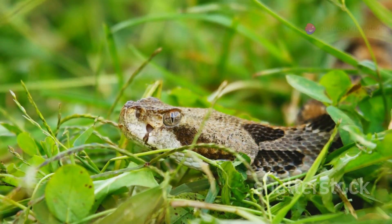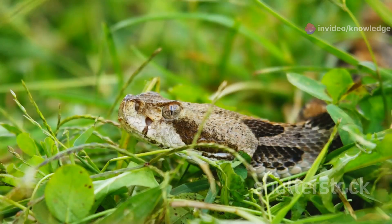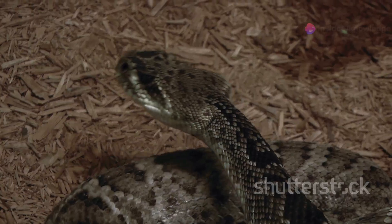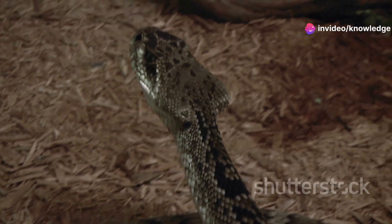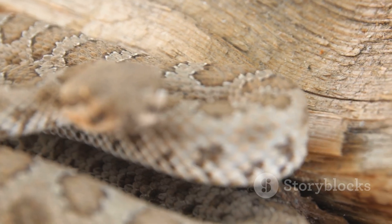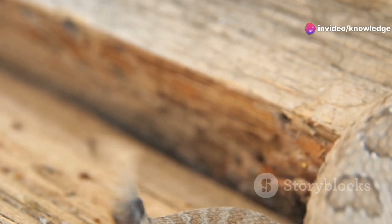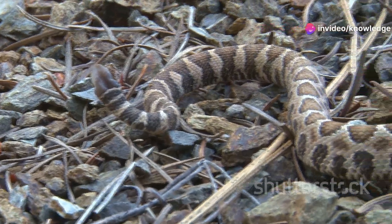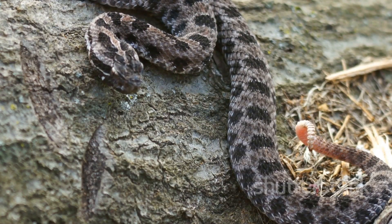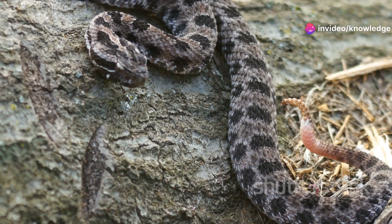Timber rattlesnakes are found in hardwood forests and cane thickets, where they blend in perfectly with their surroundings. Their camouflage is so effective that you could walk right past one and never know it was there. You'll know it's a timber by that distinctive rattle and their tan base color with dark brown markings. The rattle is a series of interlocking segments that create a buzzing sound — a warning to potential threats. If you hear that rattle, stop dead in your tracks and give them a wide berth. They don't want to bite you any more than you want to be bitten.